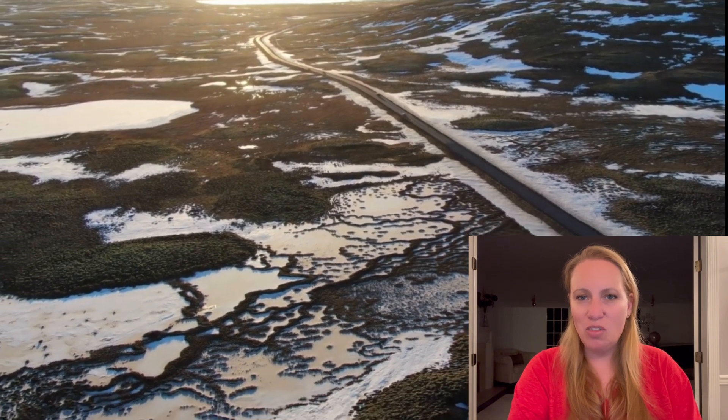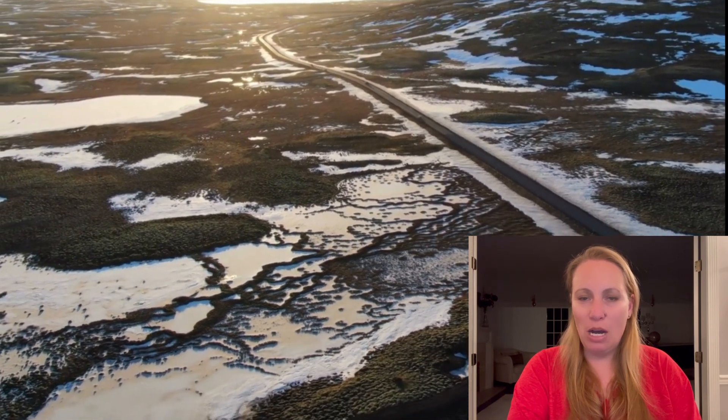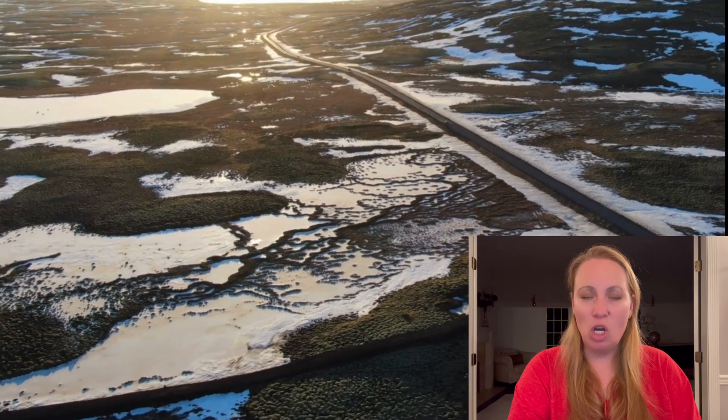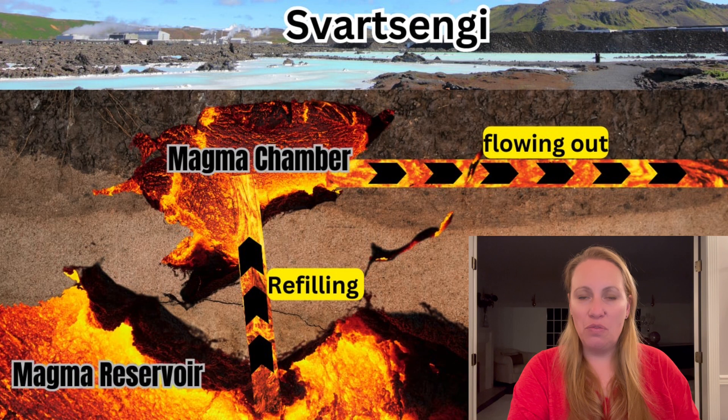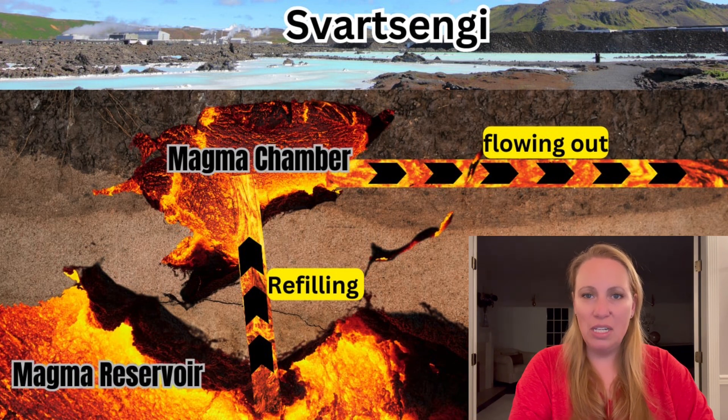This time it's different than the last few times. I have a feeling this thing is taking its time. So will we see an intrusion? Will we see an eruption? One thing we know for sure — that Magma Chamber underneath the Svortzengi area is really, really filling up. It looks like it has filled up to an extent larger than it was before all the last events since November 10th. So what is the Met Office saying in their update that they just released?